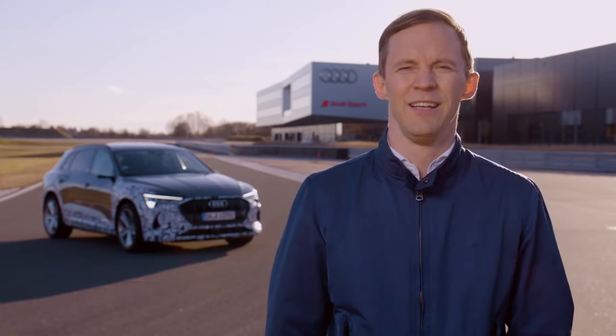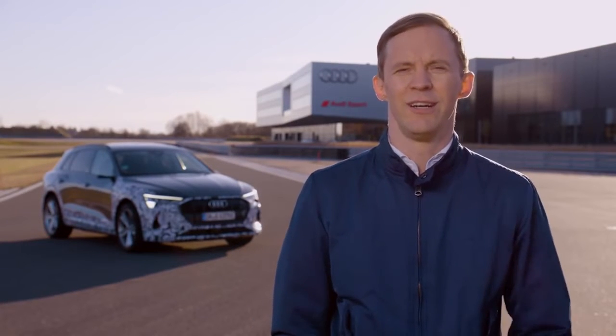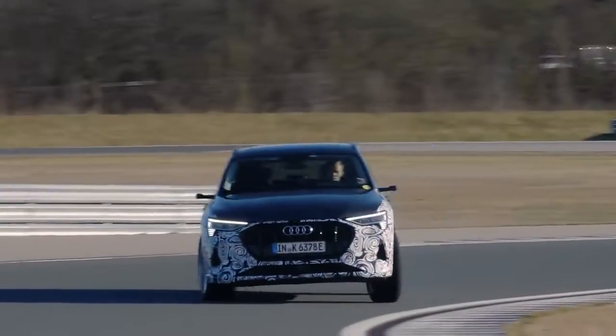A lot of fun I must say, and I was really surprised that the car had such a good balance. I really could drift with the three engines — the torque vectoring definitely helped to make that happen.